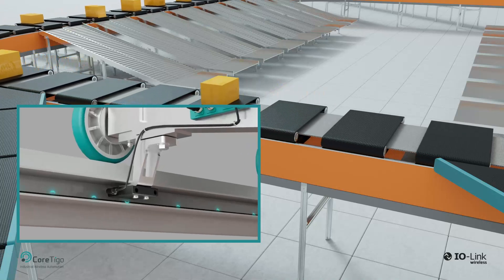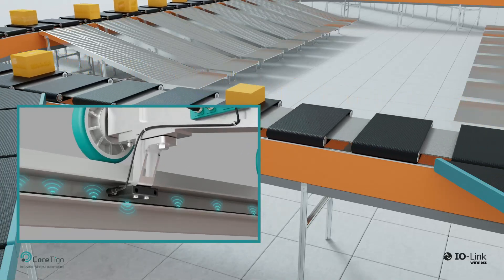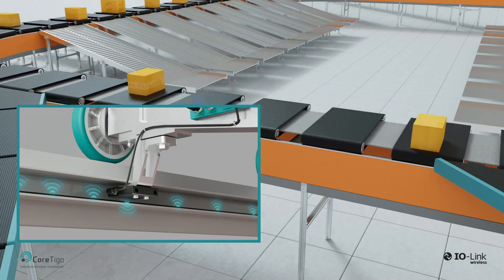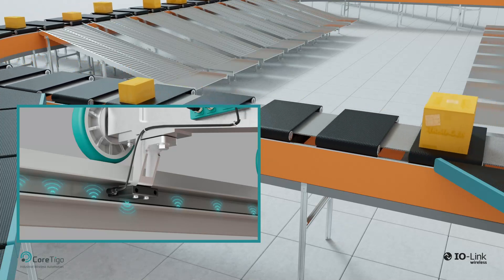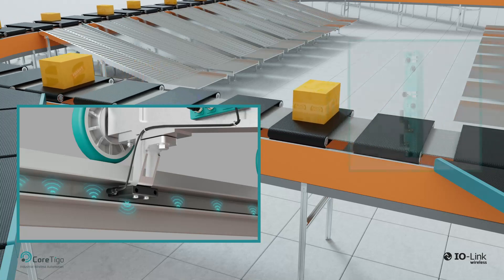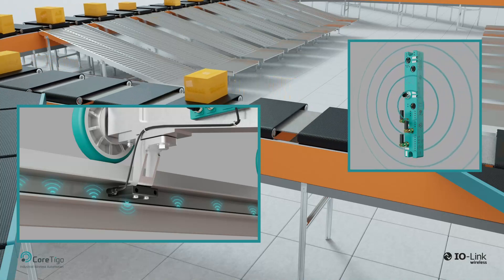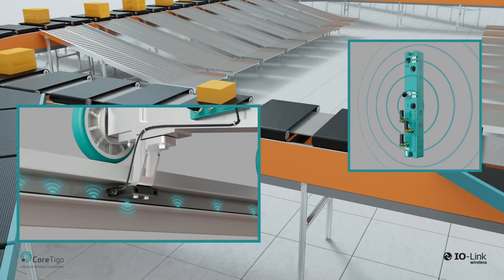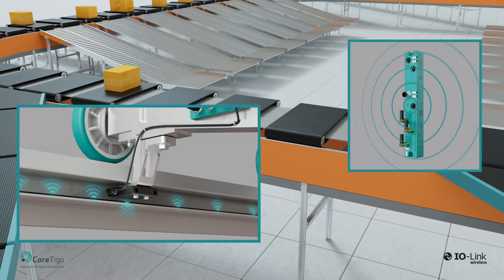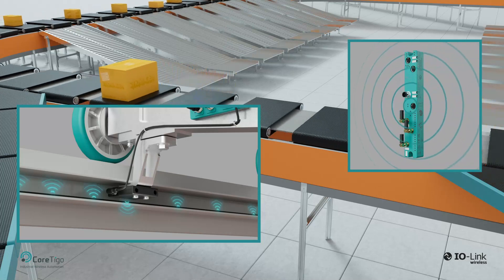Cortigo's unique near-field antenna solution enables a highly reliable, scalable, and secure communication solution, supporting hundreds of carriers and devices wirelessly without being impacted by EMC, and with no external RF radiation outside the sorting system's area. The radiating cable antenna is connected to the Tigo Master IO-Link wireless master, which orchestrates seamless communication with all IO-Link wireless devices and the servo motors on the carriers, in addition to ongoing communication with the PLC and other enterprise IT-level applications.